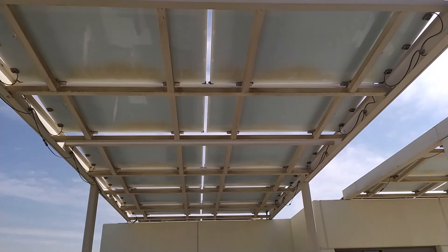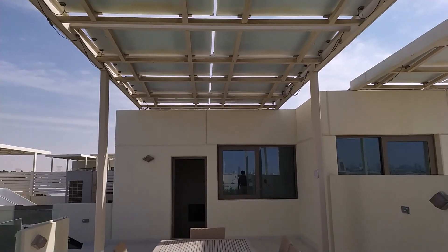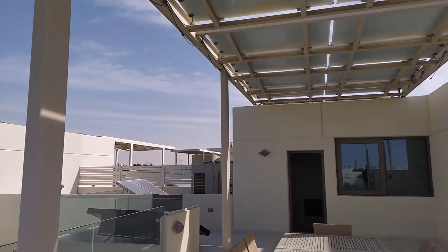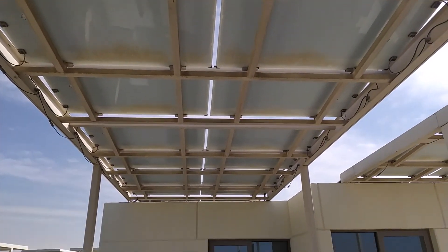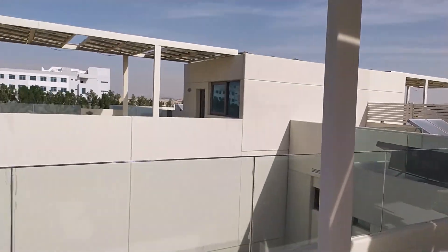As you can see, each villa has its own solar panels, so you don't use electricity from the grid — you actually save here. And this is a beautiful terrace where you can sit and spend time with the family.